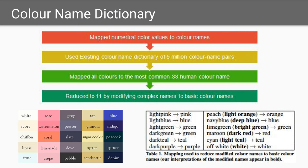Existing color name dictionaries contained color names that were imprecise or difficult to understand. Thus, a new dictionary was created from 5 million color and name pairs. Each of the 65,536 — or 2 raised to the power of 16 — colors were mapped to the most common human name. This resulted in a set of 33 unique color names, which were mapped to their simplified forms, resulting in 11 basic color terms.